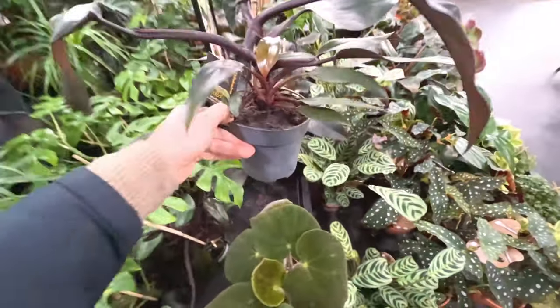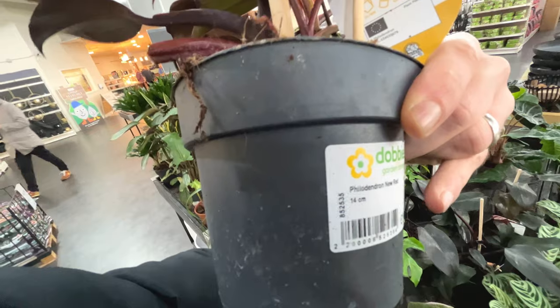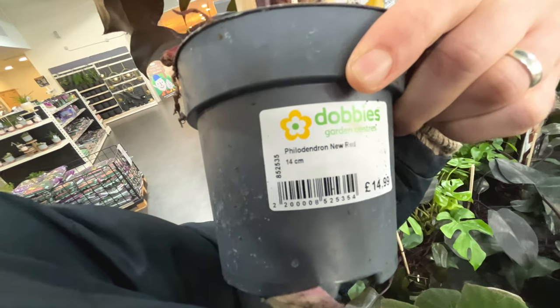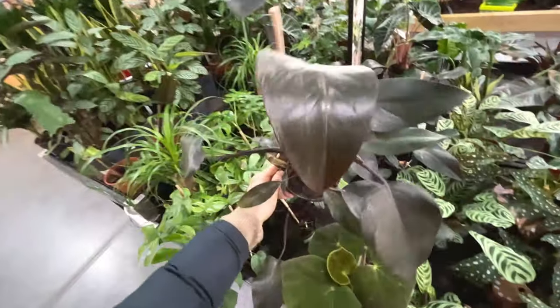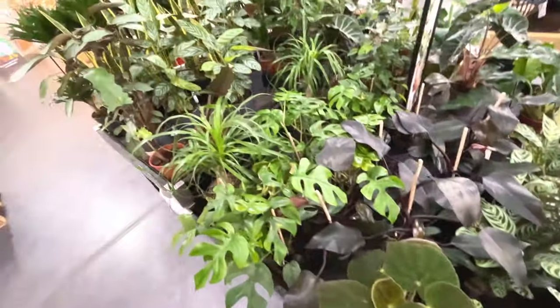This one looks interesting - is that a Philodendron? Philodendron New Red, £15.